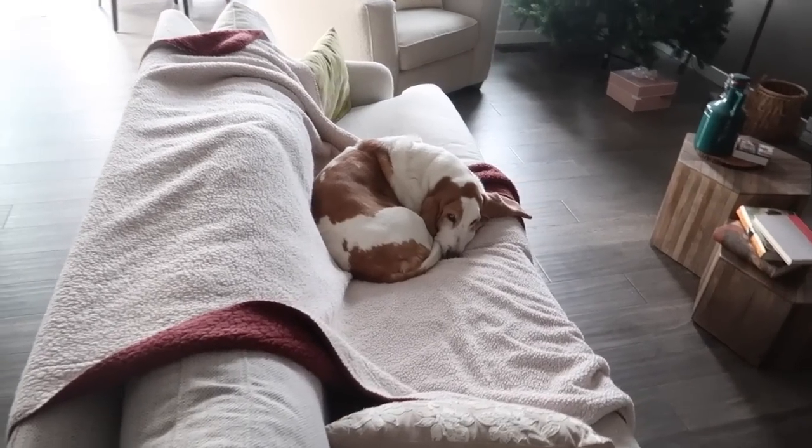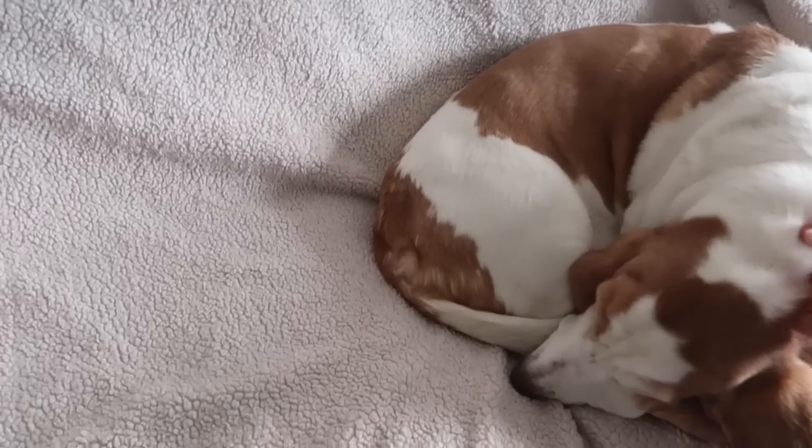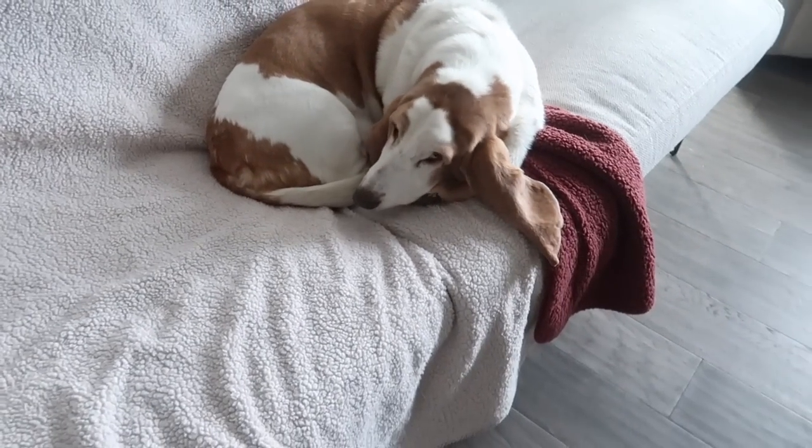Hey Dempsey, thanks for coming to greet me at the door. It's so nice coming home to your excitement.